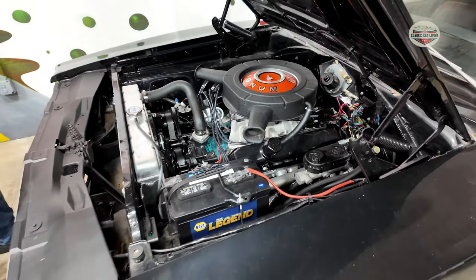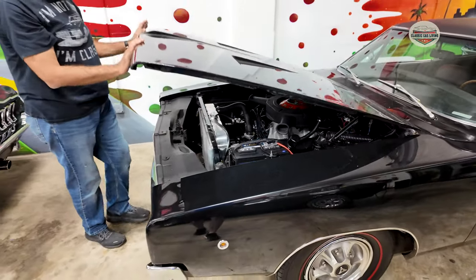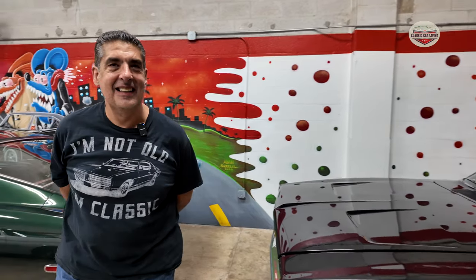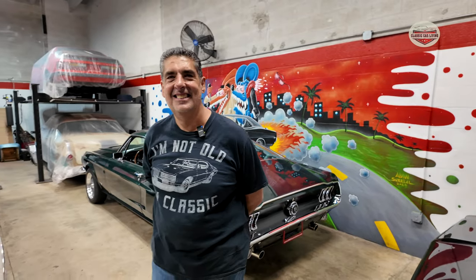So when you get this one done, we got to come back and do a little — we got to do our own Bullitt segment. We need to do like a chase. Exactly, around Miami.